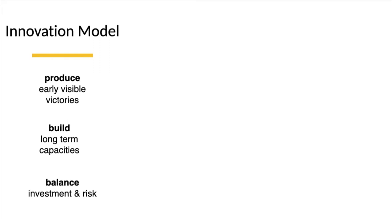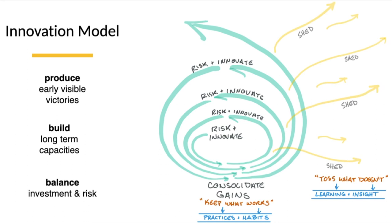The innovation model is designed to produce early visible victories and balance that with building long-term capacities. We know this is going to take a long time and a lot of investment, and we can't wait years to see tangible results — we need to make improvements that directly deliver value for faculty and students right now. The model says: make small targeted investments, take risks, innovate. Out of that we learn what works and what doesn't. Consolidate the gains that work, turn those into practices and habits. What doesn't work, shed it. Then go through another cycle — risk and innovate, consolidate gains — and begin to move in a spiral motion, deepening capacities as we reach further.